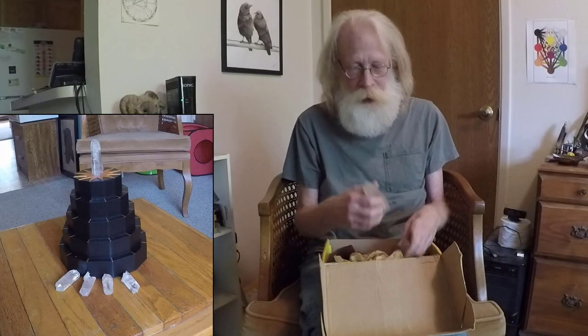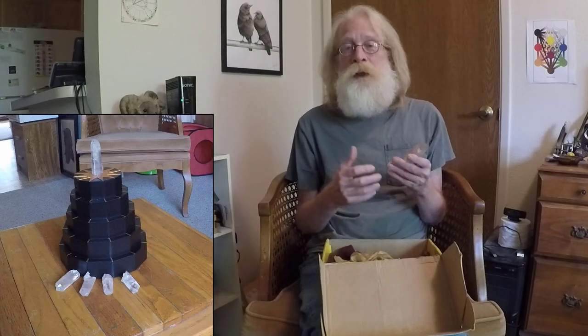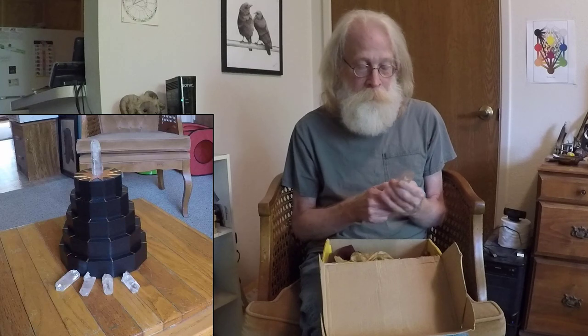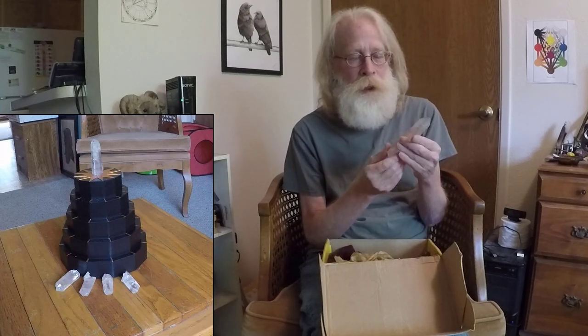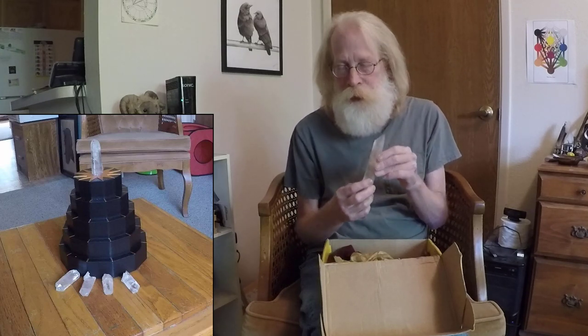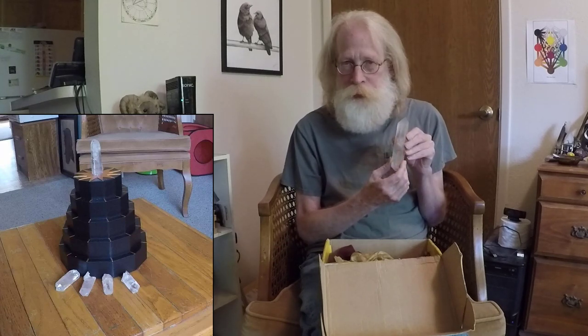Now, all four of these crystals are truly significant, important crystals. Brazilian crystals are very special — they have a distinct personality. This crystal here is a very large crystal, and to make a protector out of this crystal will cost $800, plus $50 for international shipping and $25 for United States shipping.